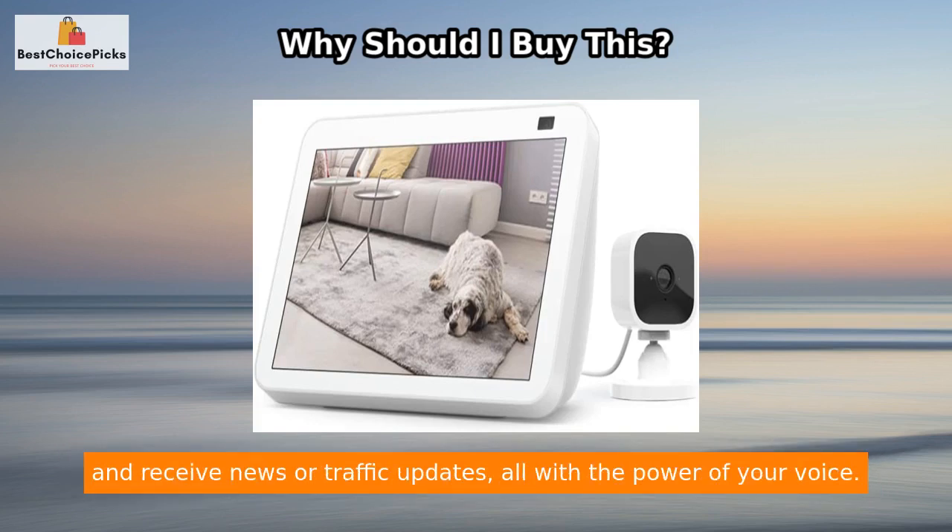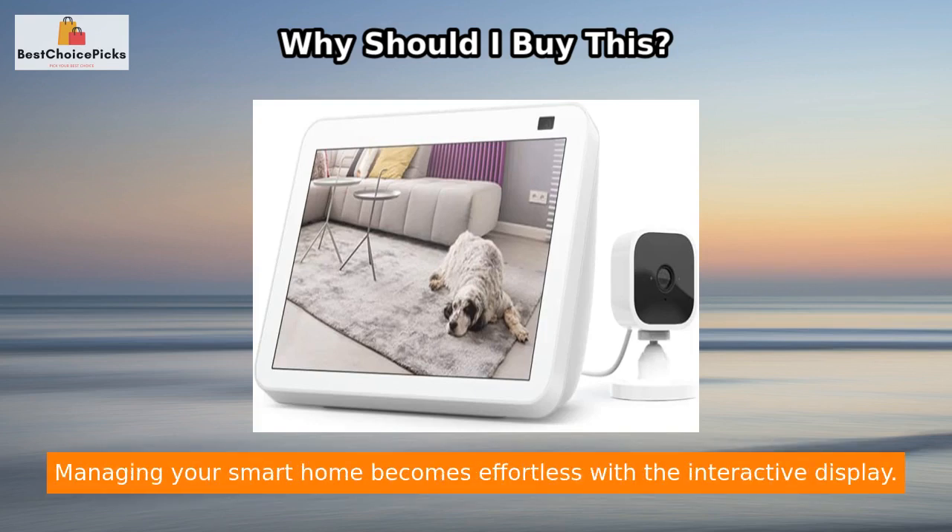Glance at your calendars and reminders, set timers, update lists, and receive news or traffic updates, all with the power of your voice. Managing your smart home becomes effortless with the Echo Show 8.